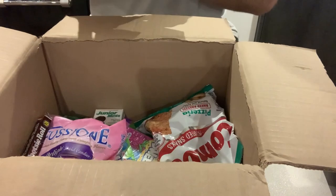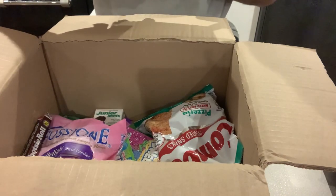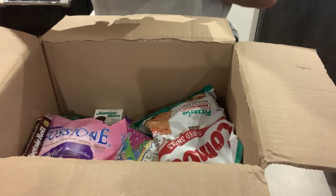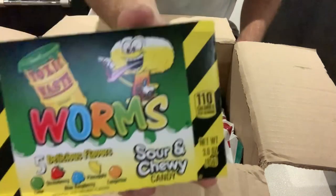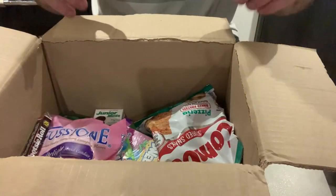We have some toxic waste worms — we've got lime flavour, strawberry, blue raspberry, pineapple and tangerine sour, and cherry candy. You can't get toxic waste in the UK but you can get the worms.